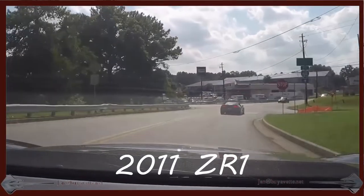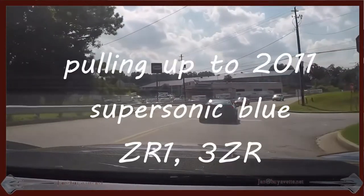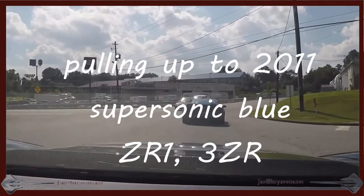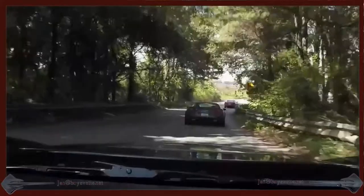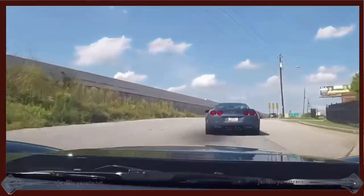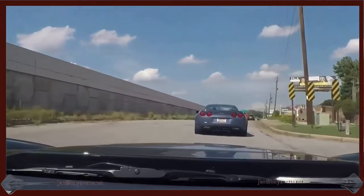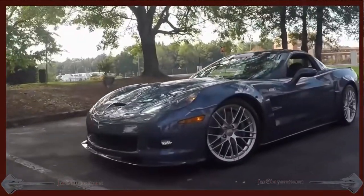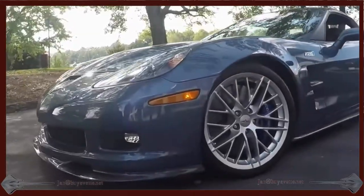Hey, this is Jan at Byvet with a 2011 Corvette ZR1 3ZR equipment level. It is supersonic blue, with black leather, 638 horsepower, LS9 engine, 6-speed manual transmission. A beautiful car.